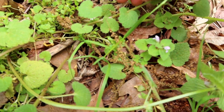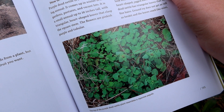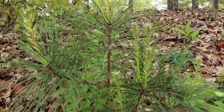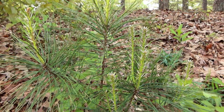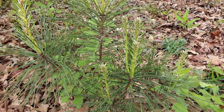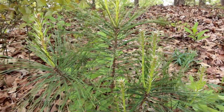Here we have some purple dead nettle. You can eat the leaves, stems, and the flowers of purple dead nettle. For pine trees, you can use the pine needles to make a very high vitamin C pine needle tea. The Prepsteader's channel has a great video on how to make pine needle tea — I'll try to link it below. I absolutely love her channel and it's what inspired me to start making similar content.